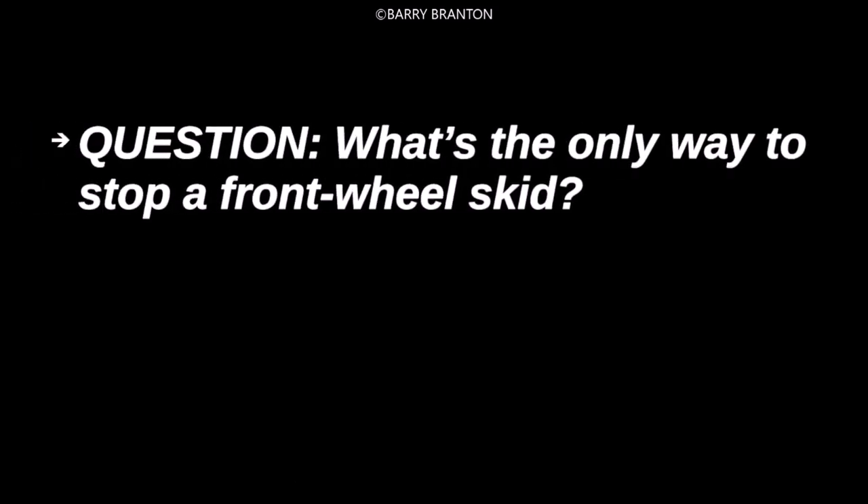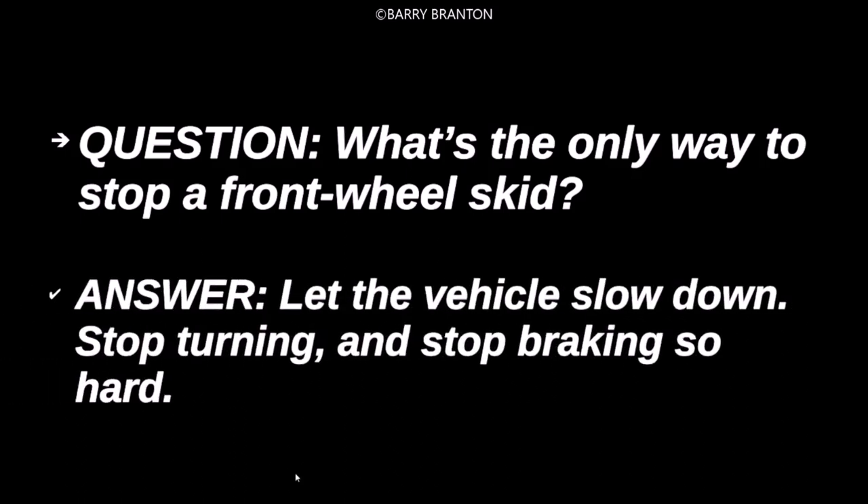What's the only way to stop a front wheel skid? Let the vehicle slow down, stop turning, and stop braking so hard.